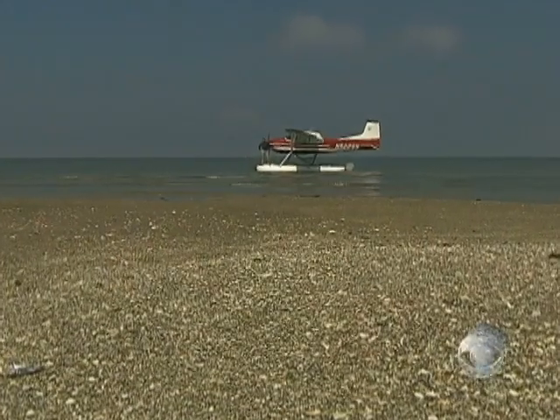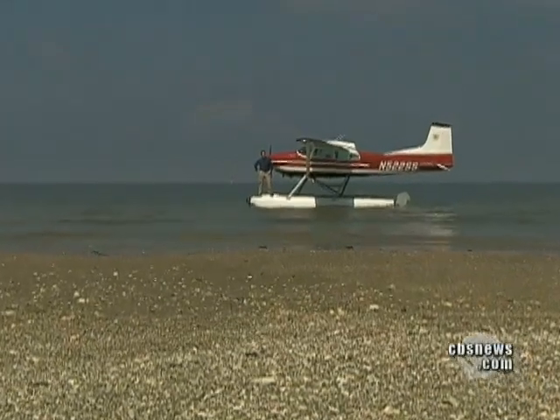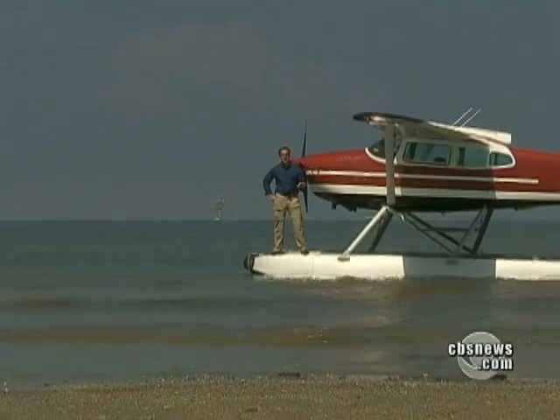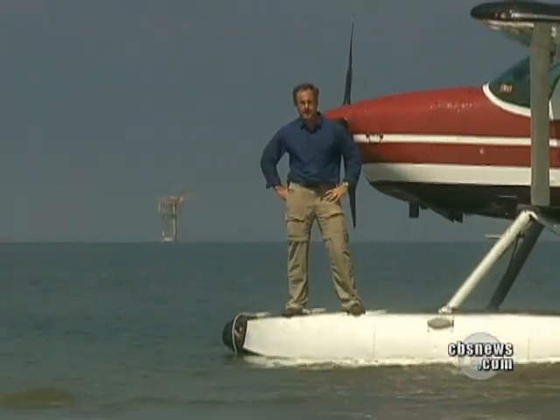As the spill floats out in the Gulf, moving toward land, it changes over time — becomes less toxic and more sticky. Eventually it becomes like tar and clings to almost anything. That stickiness becomes the big threat to marshland and wildlife.